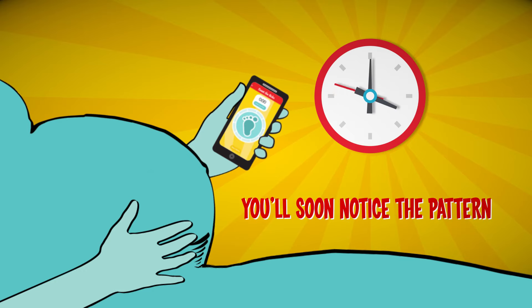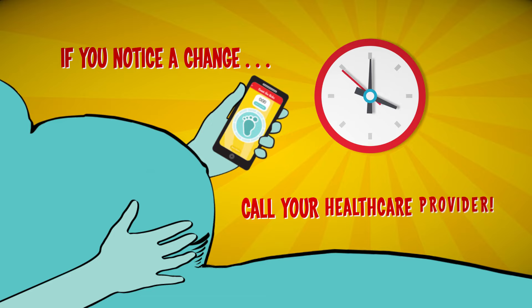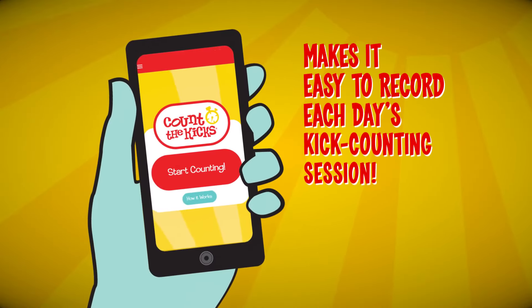By using the app daily, you'll soon get to know what's normal for your baby. If you notice a change in the strength of your baby's movements, or how long it takes to get to 10, contact your healthcare provider right away.